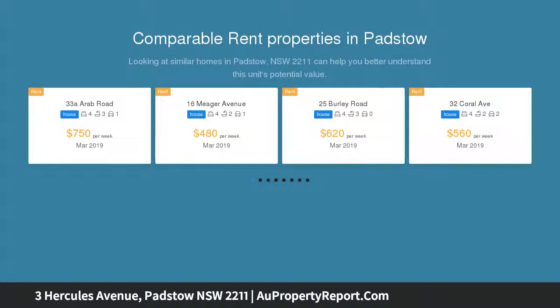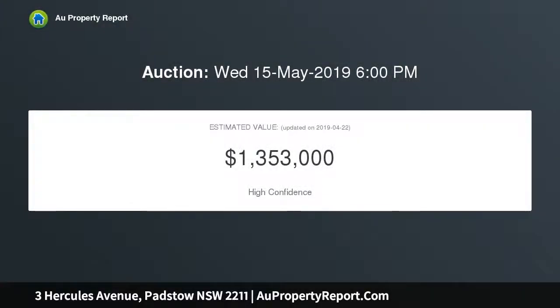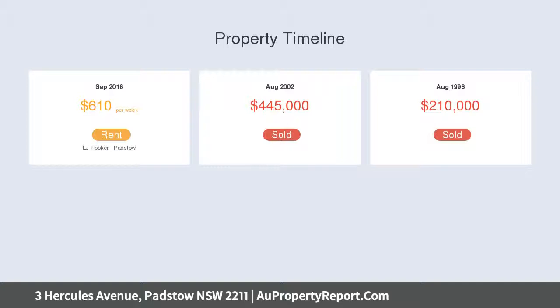Showcasing generous proportions with plenty of room for the extended family, this well-presented double level residence provides scope to further capitalise. It also offers potential for dual living, with a privately placed retreat featuring a kitchenette and bathroom.